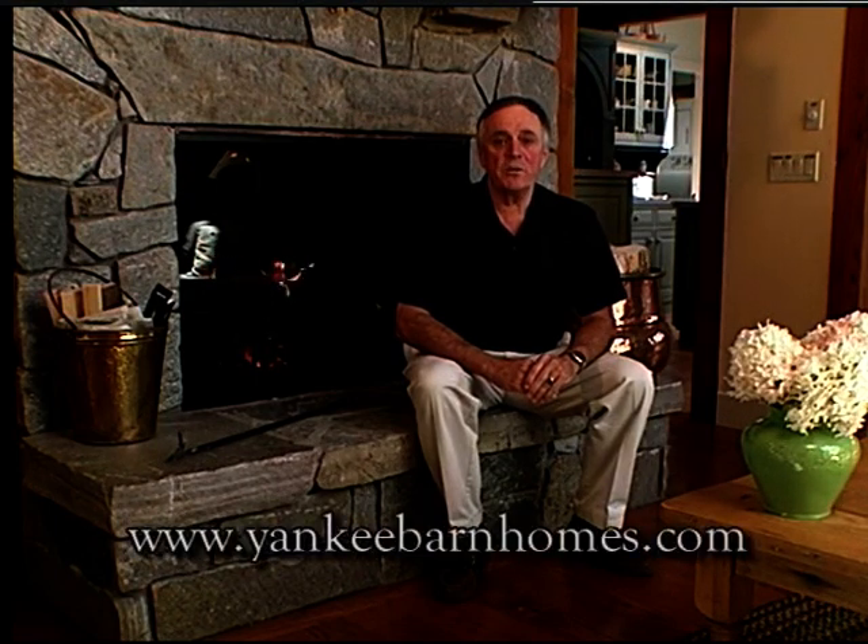Hi, I'm Bob Mahoney. If you have any questions or would like some more information, please give us a call at 1-800-258-9786. You can email us at info@yankeebarnhomes.com or visit our website at www.yankeebarnhomes.com.